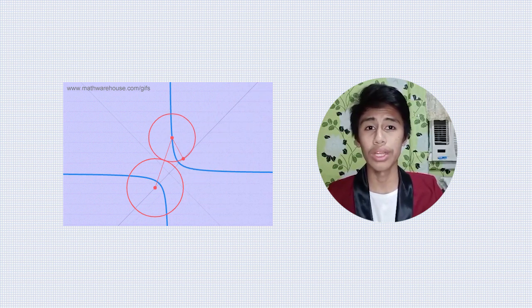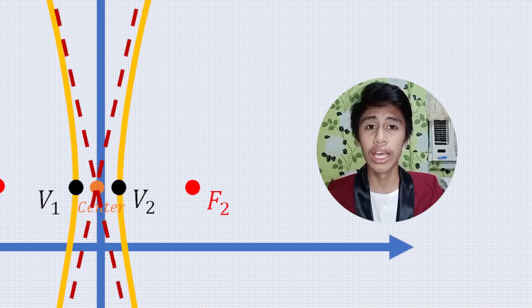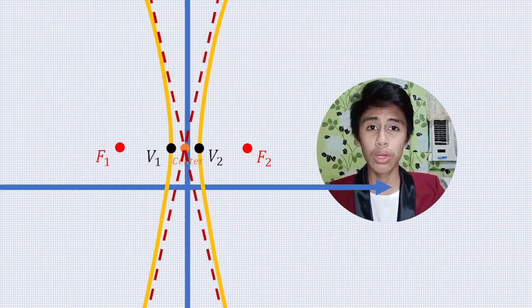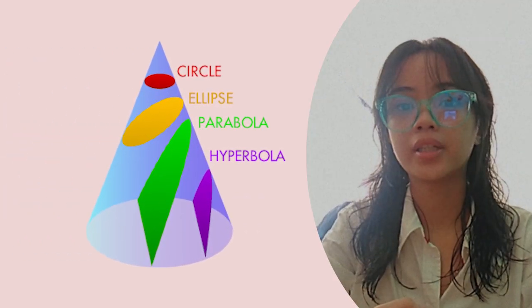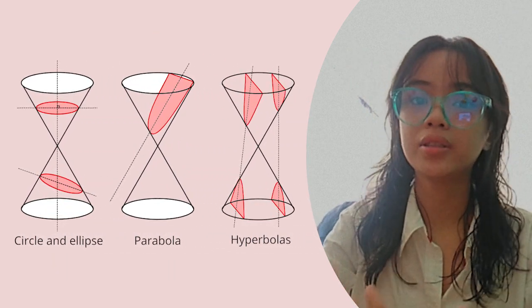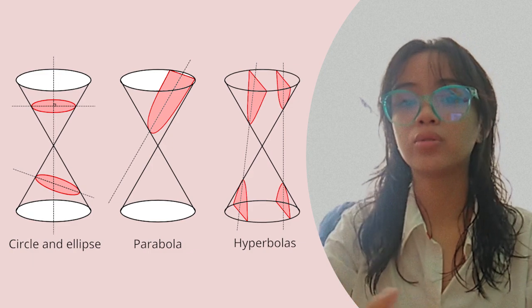A focus is a point from which the conic section is constructed. The directrix is a line used to construct a conic section. A hyperbola has two foci and directrices, and it also has two asymptotes. The midpoint of the two foci is called the center of the hyperbola. A conic section is a diagram made from the intersection of a plane and a right circular cone. It may be a circle, ellipse, parabola, or hyperbola, depending on the angle of the plane with respect to the cone.